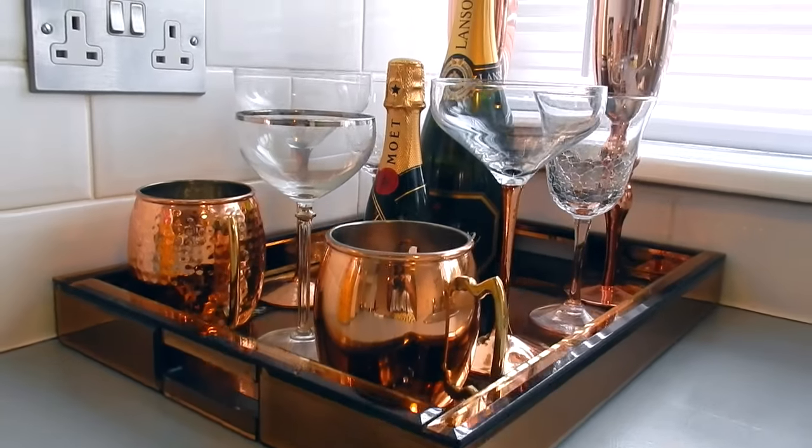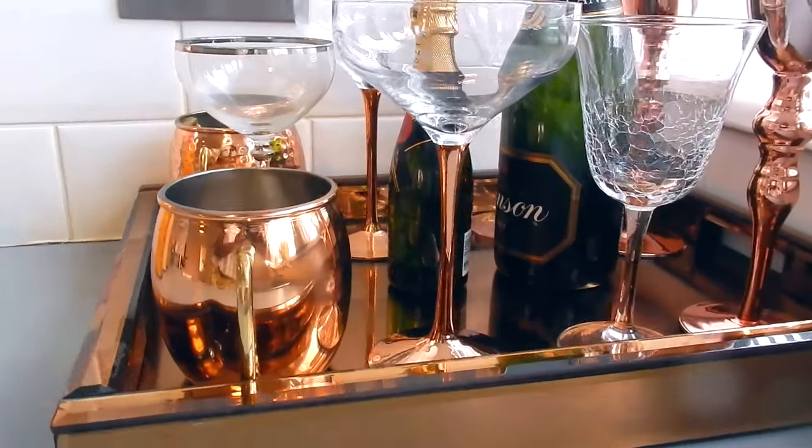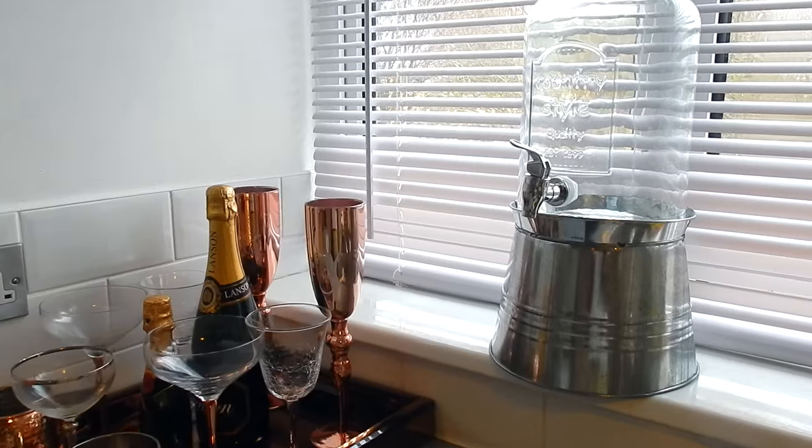In the corner of my kitchen I have a makeshift bar area. I have a copper tray from HomeSense — £20 — with two bottles of champagne and loads of glasses and mugs, all with copper detailing. Every time someone comes round they gravitate toward that area. All the glasses were from HomeSense or TK Maxx, ranging from £2 to £5.